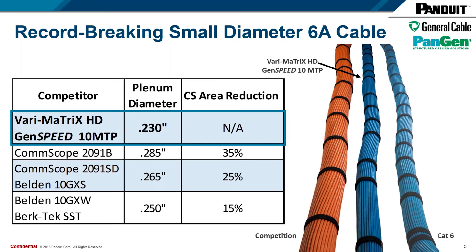As far as our cross-sectional area reduction compared to our competition, we're 35% smaller than Comscope's 2091B — their leading seller. As far as their small diameter cable that they sometimes position, we're still 25% smaller than them. Same goes for Belden and BurkTech — they're at .250, and our newest cable is still 15% smaller than them.